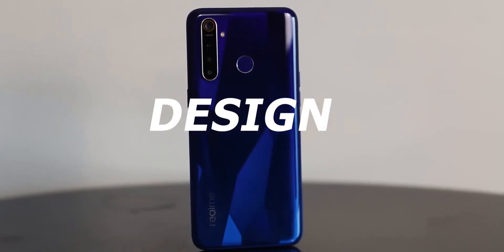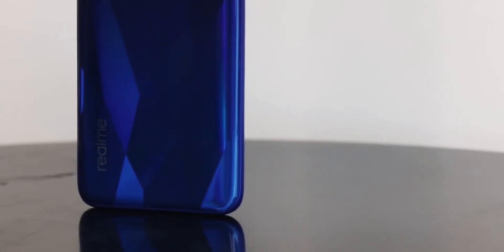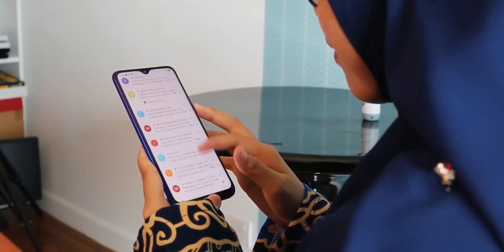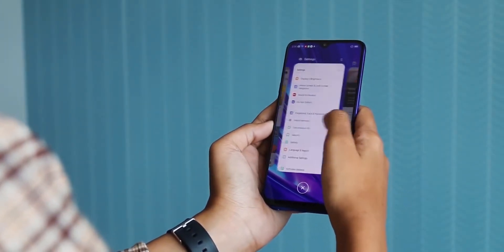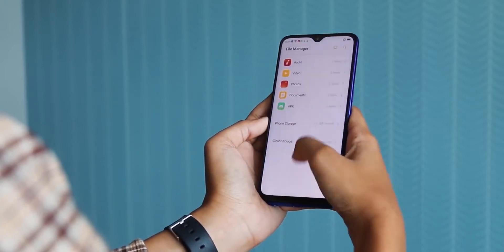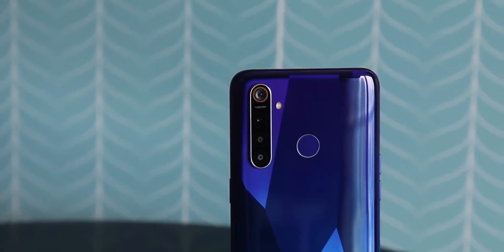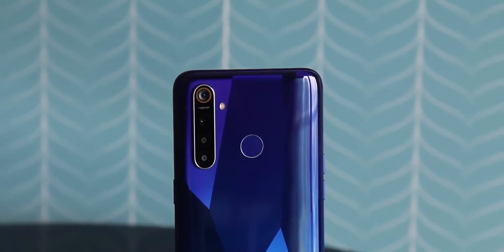The Realme 5 Pro aspires to look a lot more premium than its price tag would suggest, most evidently because of its crystal design on the back which almost looks like the faces of a diamond. It looks cool, but it is a little overdone currently as almost every smartphone manufacturer has some form of a gradient blue finish. However, it is still a plastic back and will be susceptible to scratches over time. It doesn't feel as premium as other mid-range smartphones with a metal or glass back. Overall, it's a functional design that isn't too simple or too bulky.